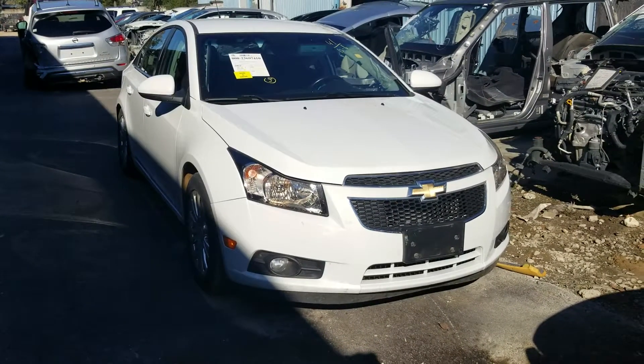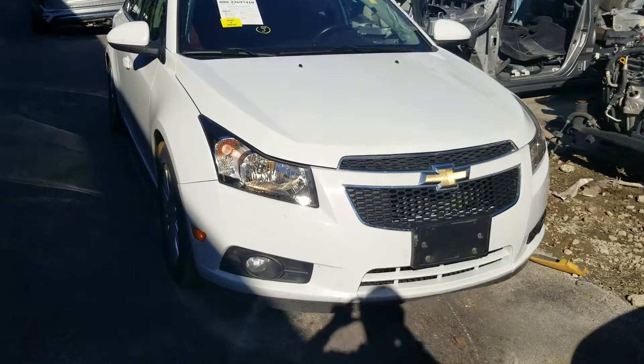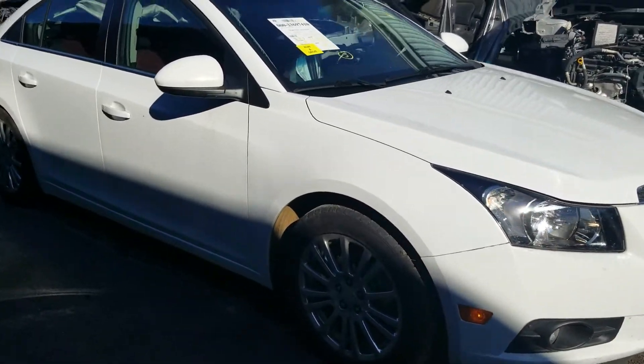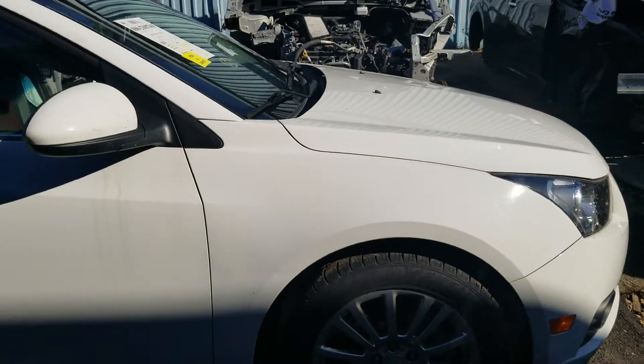How are you guys doing today? This is Joe once again with Nissan Unlimited. We are doing inventory on this beautiful 2013 Chevy Sonic — this one is the turbo edition. It's in great condition, with nice chrome wheels.